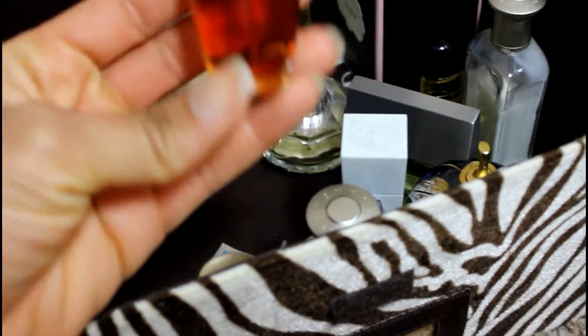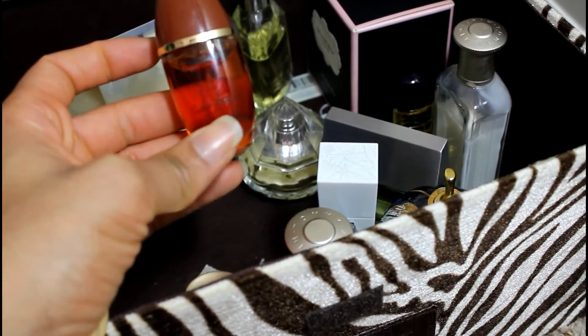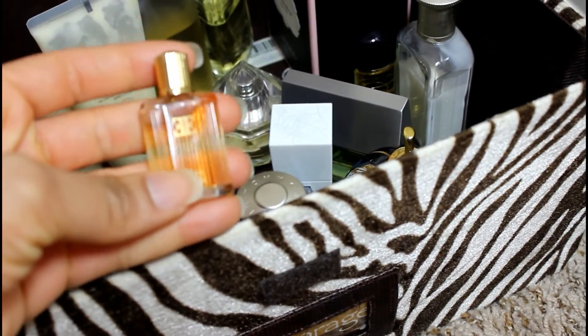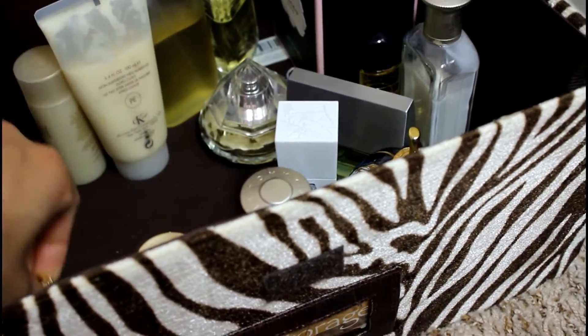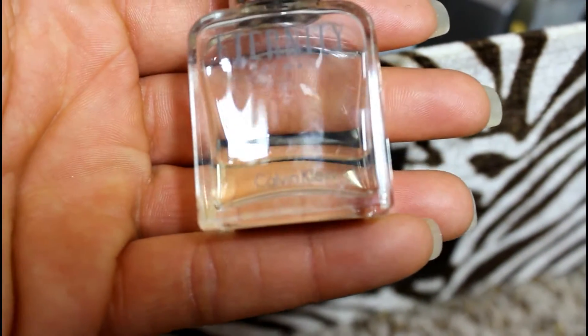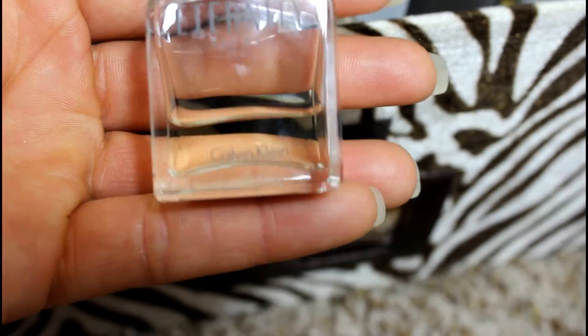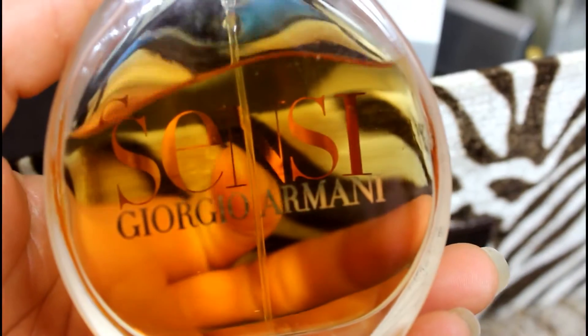This is Calvin Klein Obsession — you can see I have not used very much of that either, so I'm gonna go ahead and pass that one along. And this is a men's perfume; I think it belonged to my husband, so I'll keep that one for now. This one is Eternity by Calvin Klein — not one of my faves, so I'm gonna pass it along. And this is Giorgio Armani — I used to really love this one but I'm not into it anymore, so I'm gonna pass that along.